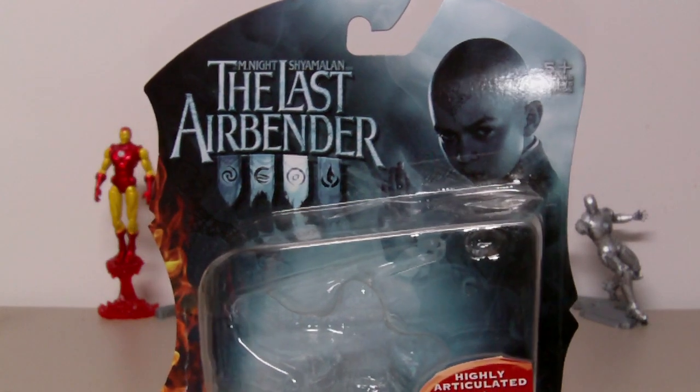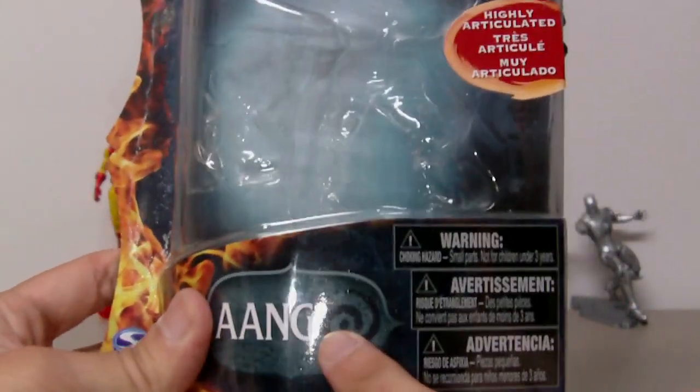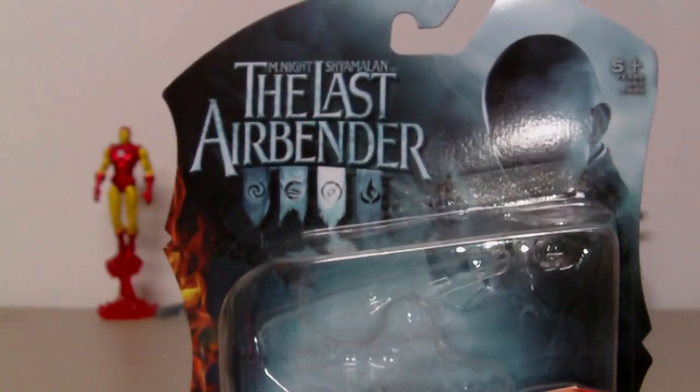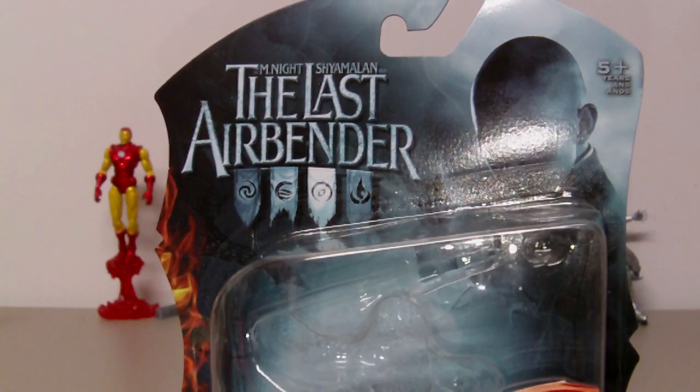So I'm going to review the Aang figure — the 3-inch 3-quarter. This is the packaging, pretty interesting looking with the name down here and a little bit of foil on the side. On the top is the title and the 4 flags of the 4 nations.